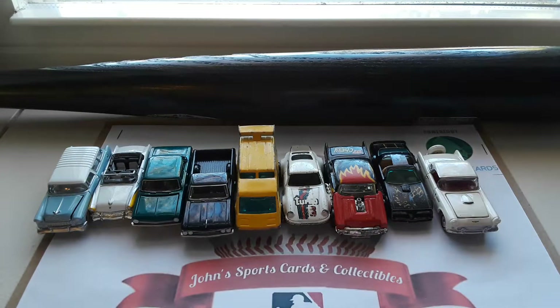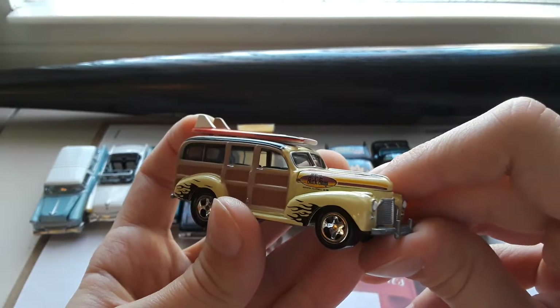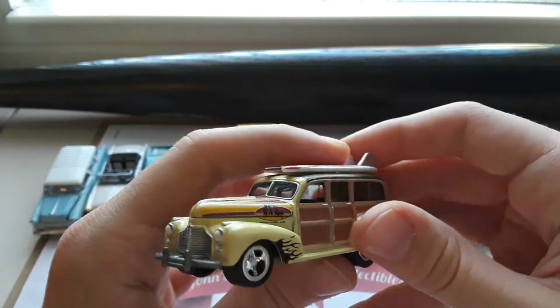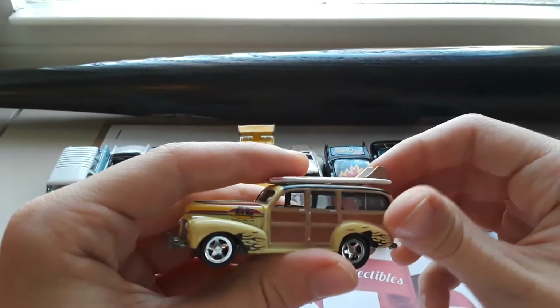Moving on, we have a 1941 Chevy Special — this is basically the Woody, if anyone knows what that is. Basically an all-wooden station wagon, to hold some surfboards on the top, and some cool rims.